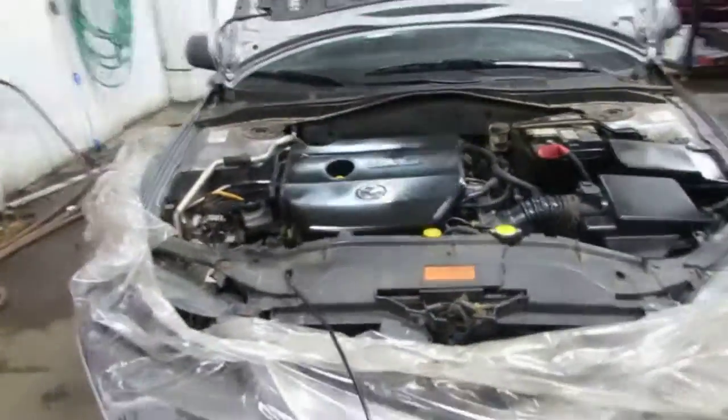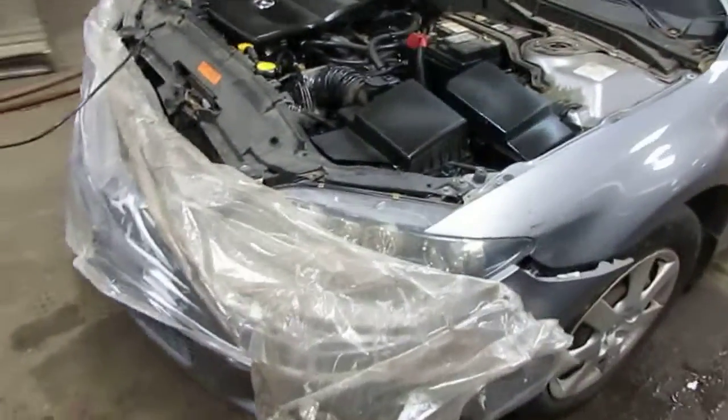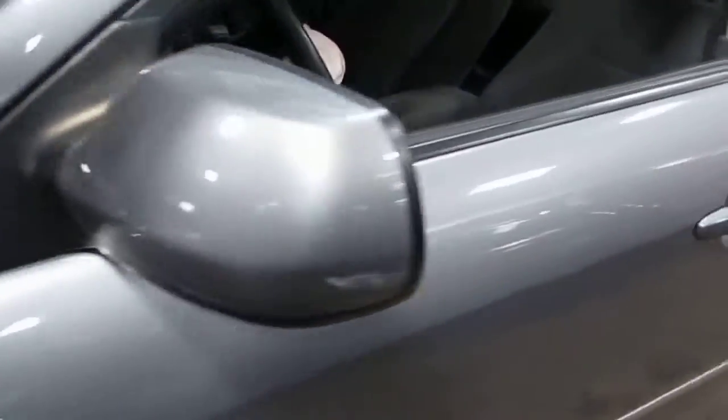The vehicle was purchased locally through one of our auctions due to the front end collision. The vehicle does still have a good driver's side front fender, as well as a good power factory driver's door mirror.